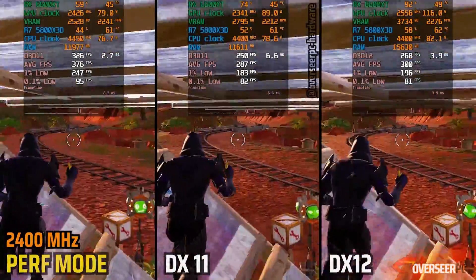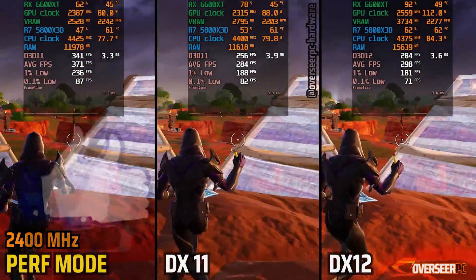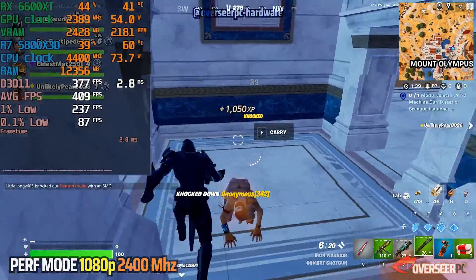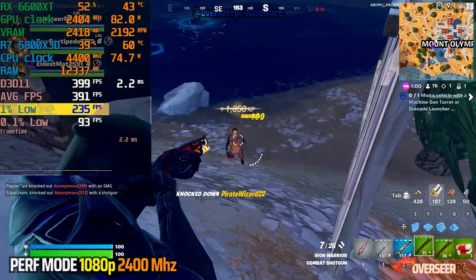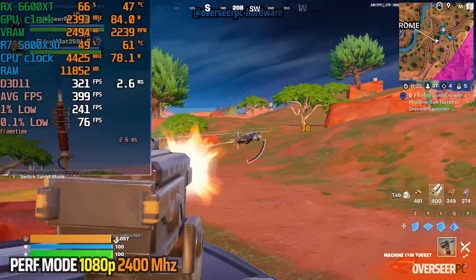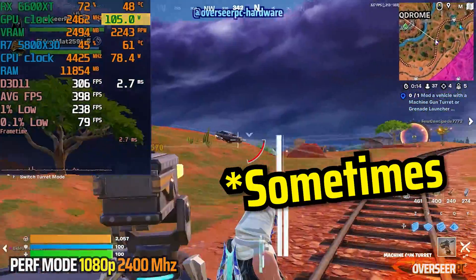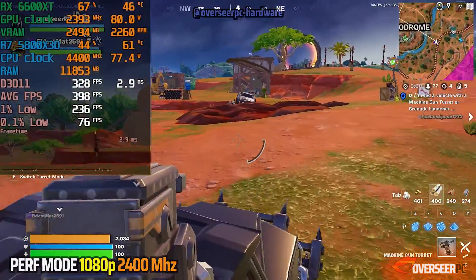Here's all three APIs with the RX 6600 XT — performance mode is definitely viable. On actual gameplay, the RX 6600 XT is actually not bad in performance mode. We are getting really high FPS with pretty decent lows. We do get occasional frame time spikes, which is pretty normal for Fortnite, but this is not that concerning. We're just sipping a little bit of power, just below 100 watts. I really hope AMD will continue to push this because they are headed in the right direction.